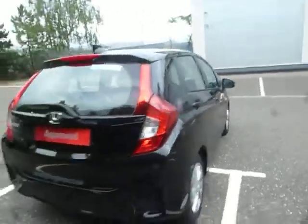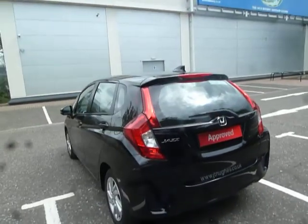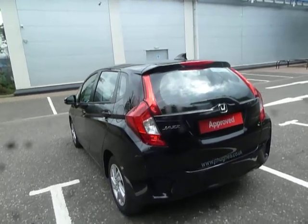This vehicle was first registered on the 30th of March 2017, which means it's within the threshold of staying in the lower range of the tax. So it's actually £30 a year to tax this vehicle.